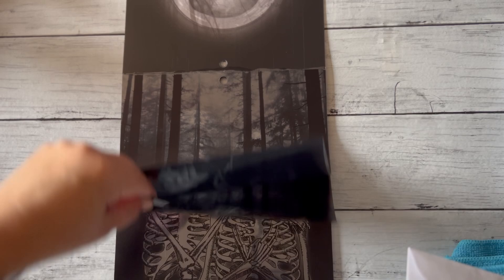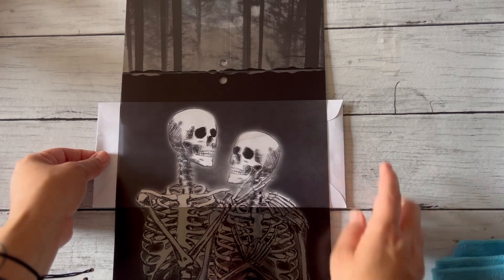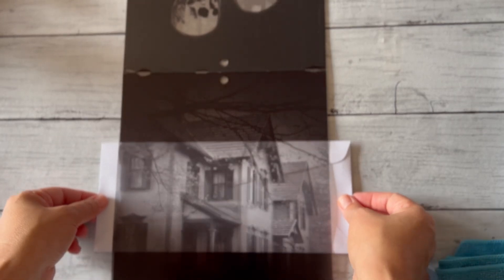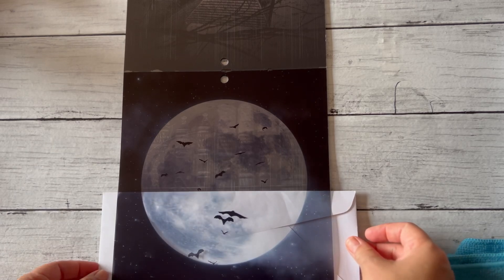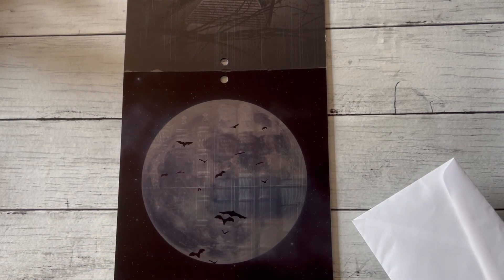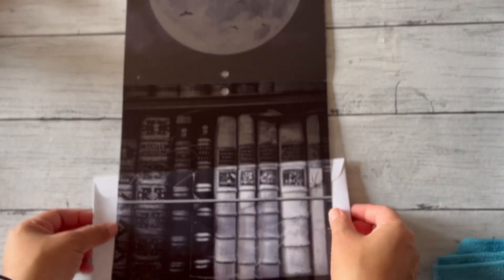I wasn't sure if I wanted to do big skull skeletons, or if I could cut them down and just put them in the book I'm using. I still haven't decided. This is the house — there's always got to be a house. This is a good one — the moon with the bats. I could always cut these in half; we'll just see what happens.